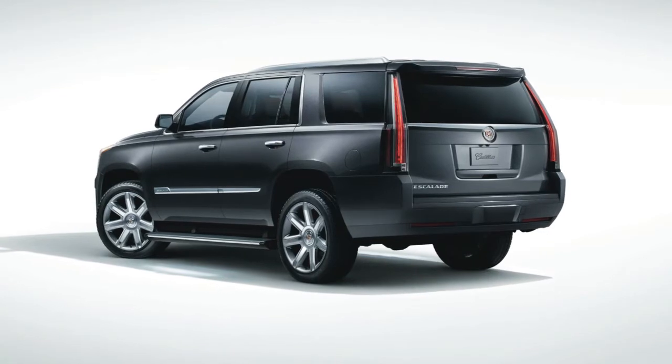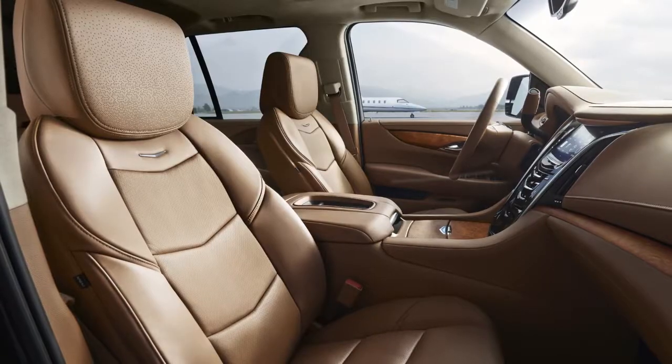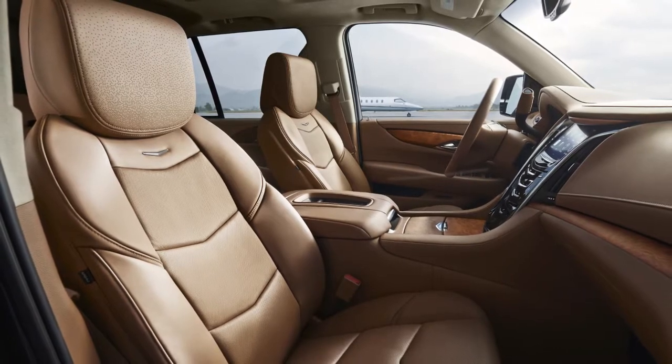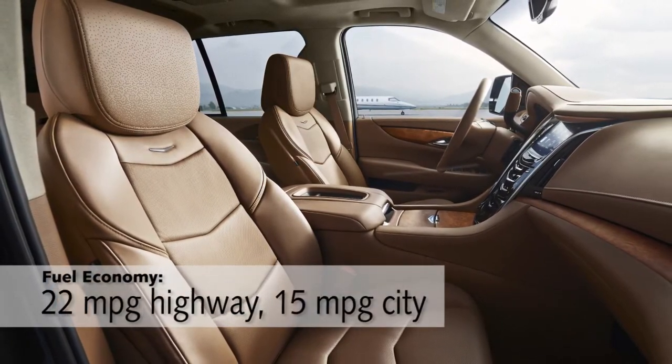Pricing starts around $68,000, and it includes a lot of standard luxuries, like three-zone climate control, power-folding seats in back, heated and cooled seats up front, and beautiful cut-and-sewn leather.